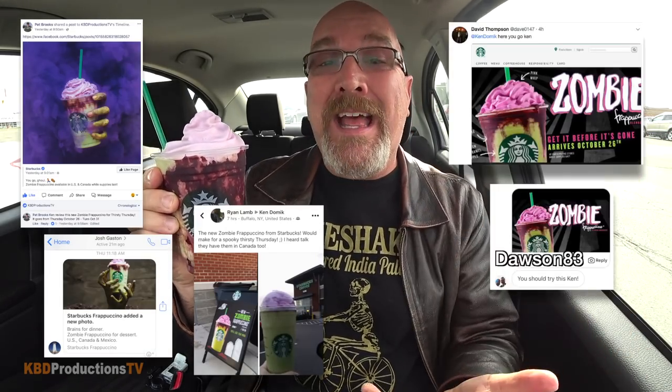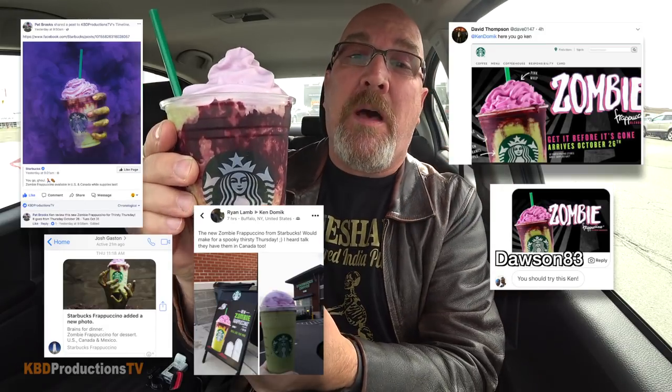Hey guys, it's Ken from KWD Productions TV. Welcome back to another Kendomic Food Review just for you. How are you guys doing? I hope you're doing really well. I'd like to thank Pat, Josh, Ryan, and David for giving me the heads up that Starbucks was coming out with this zombie frappuccino.